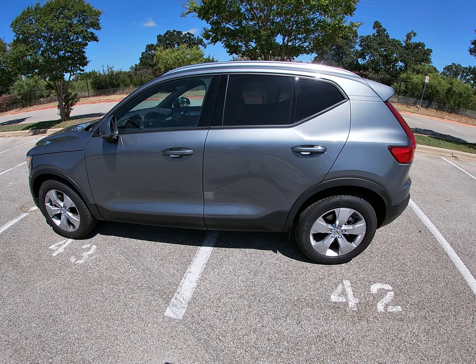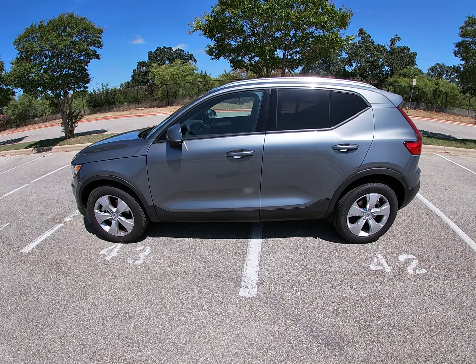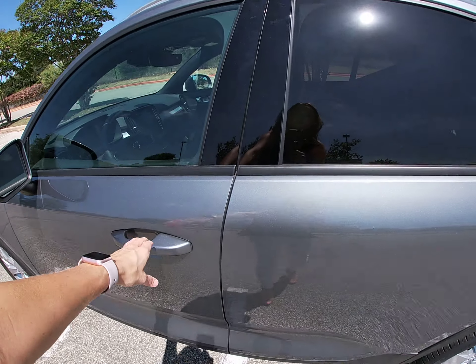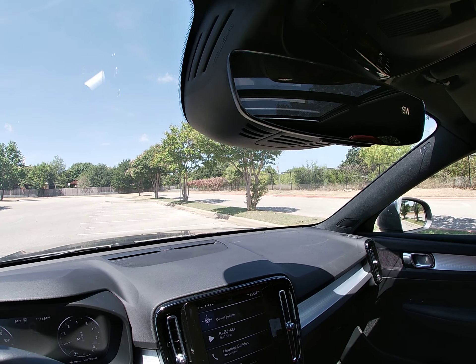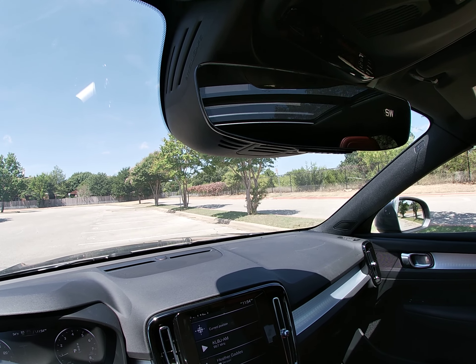Number two is safety. Volvo is known for safety, so they have all the airbags, everything that you're used to. A few things just to point out: City Safety comes standard on Volvos. What that is — it actually notifies the driver for pedestrians, cyclists, large animals, or vehicles.